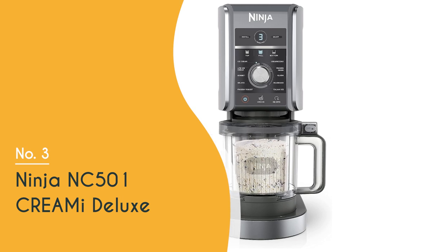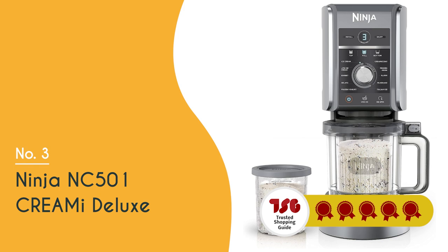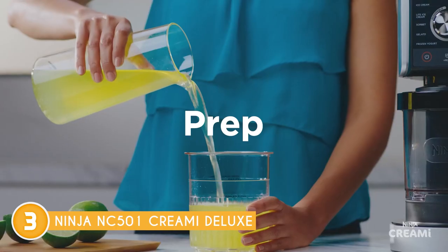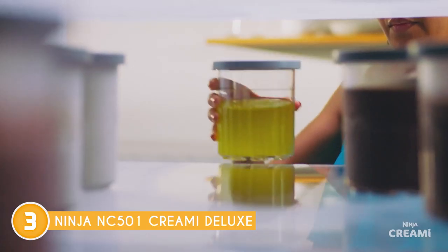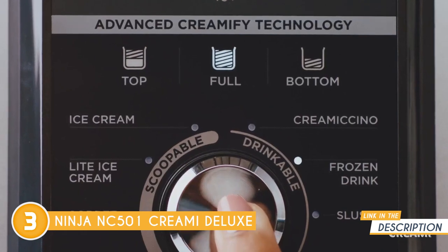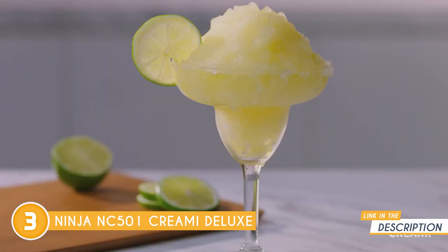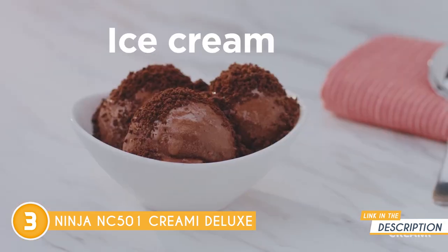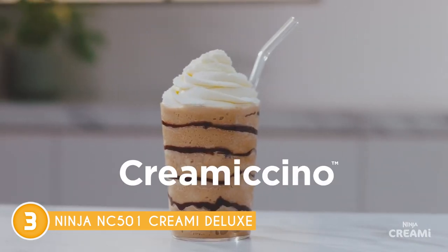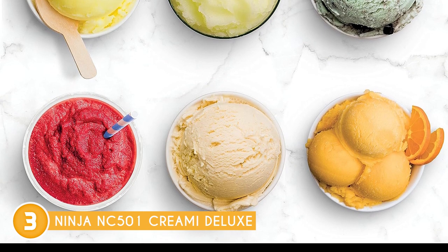The third ice cream maker on our list is the Ninja NC501 CREAMi Deluxe, which trustedchoppingguide.com has awarded a five-badge rating. The Ninja CREAMi Deluxe is a game changer in the world of homemade frozen treats. Classic creamy treats like ice cream, sorbet, and gelato can all be made on demand, but that's just the beginning. You can also whip up delightful Italian ice, slushies, Cremeccinos, frozen yogurt, and frozen drinks right at home.